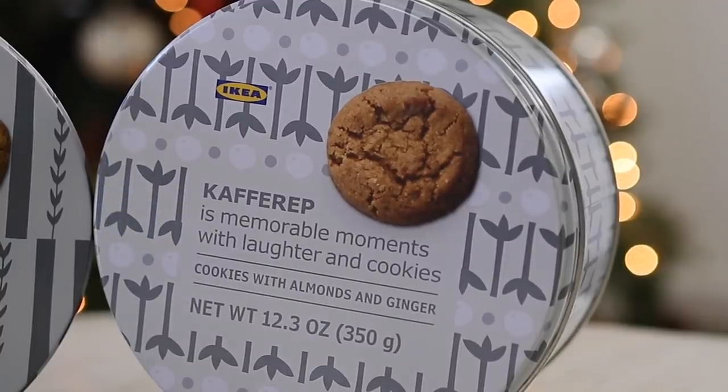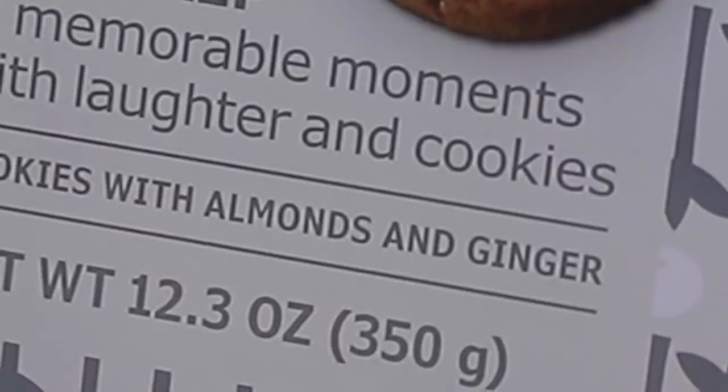So let's start here. It's very confusing because this says it's called the Kaffirip. I think that's actually a Swedish term to describe a memorable moment with laughter and cookies. So I think we're experiencing a Kaffirip together — with these cookies with almonds and ginger. They don't have a name; they just have a description.